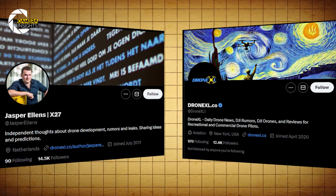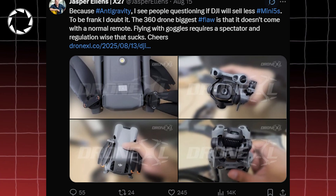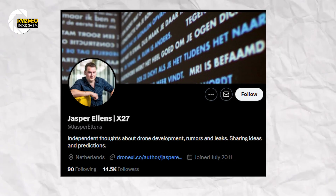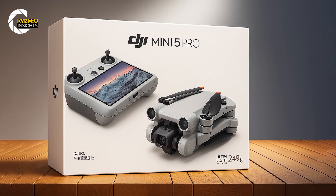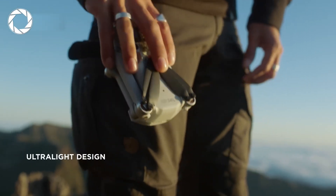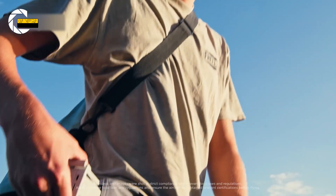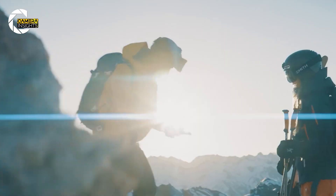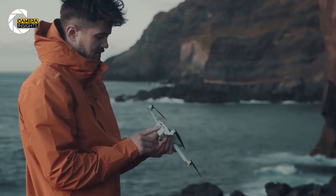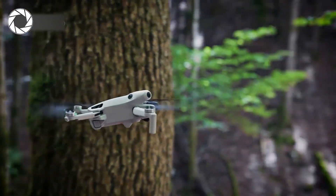Credit where it's due — this scoop came from Jasper Ellens via Drone XL. His source didn't even spot the new CZ class sticker on the bottom, but Jasper zoomed in like his eyes were twin telephoto lenses, and there it was. This little label confirmed what we didn't dare hope for: the Mini 5 Pro is still playing in the sub-250 gram league. It reminded me of what Insta360 did with their 360-degree drones — stuffing big league tech into pocket-sized frames. Except DJI didn't just shrink the tech; they kept all the cinematic power and made it lighter.